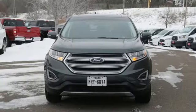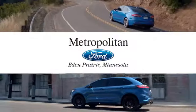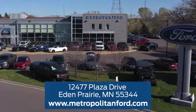Ford is America's best-selling vehicle brand. Hurry in today and see it for yourself. At Metropolitan Ford, you'll always get a great experience and a great price. Stop in and see us today. We're conveniently located off Plaza Drive in Eden Prairie.